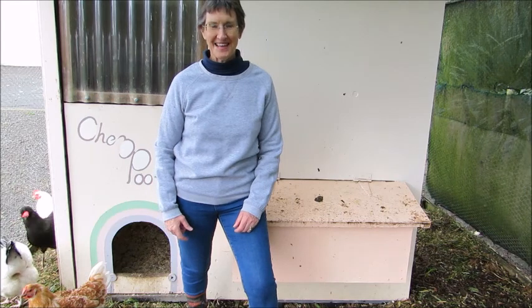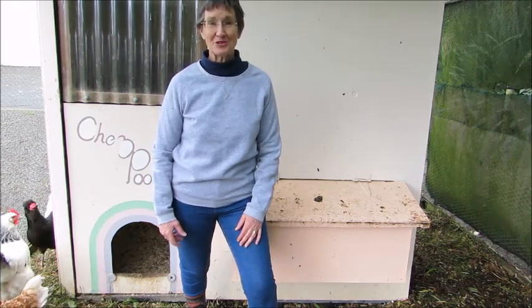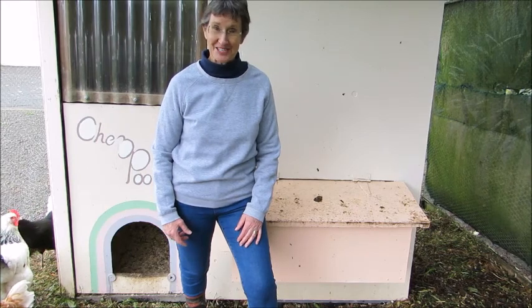Hi, I'm Cheryl. One of the things I really love about having chickens is the opportunity to hatch and raise baby chicks.